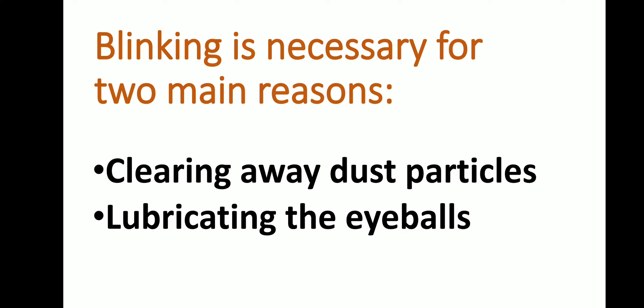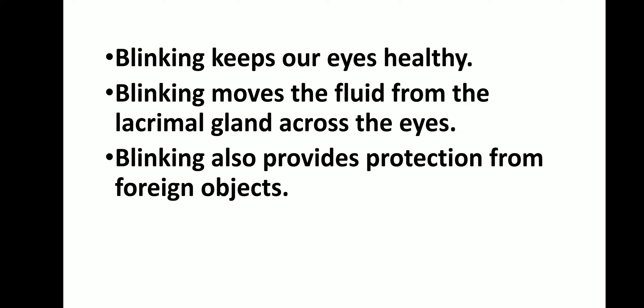Another reason is lubricating the eyeball. Blinking helps lubricate the eyeball using eye lubricants which are secreted from our lacrimal gland, and keeps our eyes moist. Blinking moves the fluid across our eye — because of the repeated opening and closing of the eyes, the lubricant moves across our eyes, helping to keep our eyes healthy.